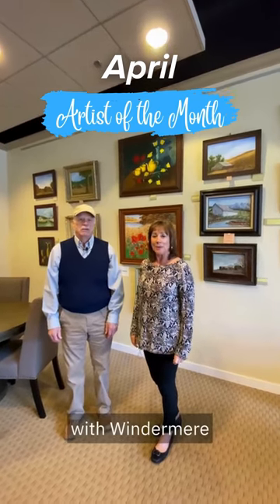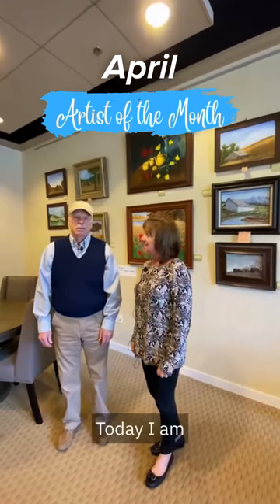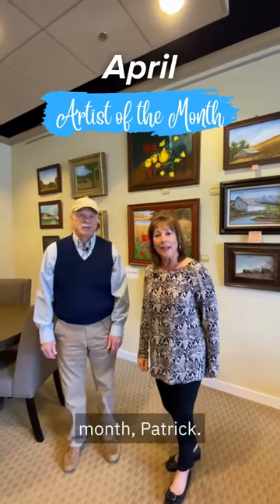Hello, Deonna Hill here with Windermere Mill Creek Town Center. Today I am joined with our Artist of the Month, Patrick.